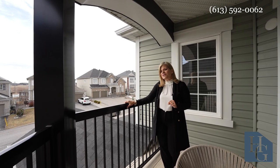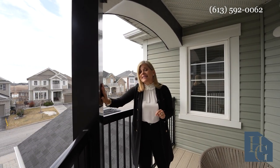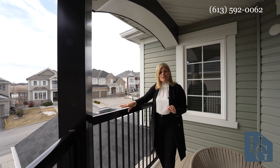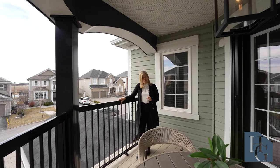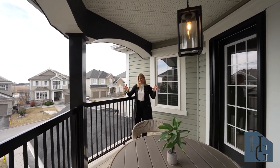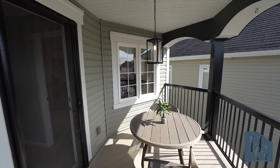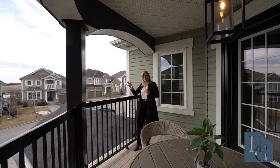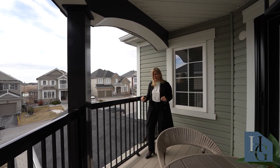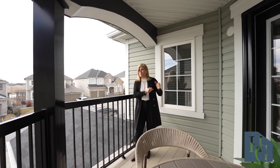Some really thoughtful touches have been done, including the great maintenance-free cladding, and all the pillars and columns on the outside make it really modern and give it a wonderful feel. We are standing on the second level balcony right now, and you can see down to the most beautiful landscaping done front and back. Let's go on inside and see the rest of this beautiful home.